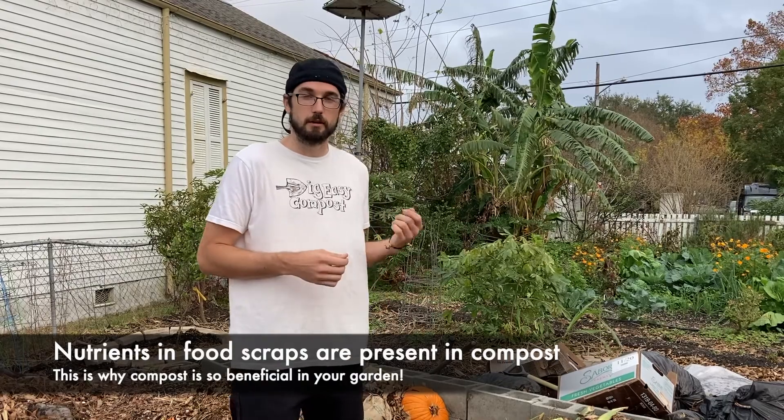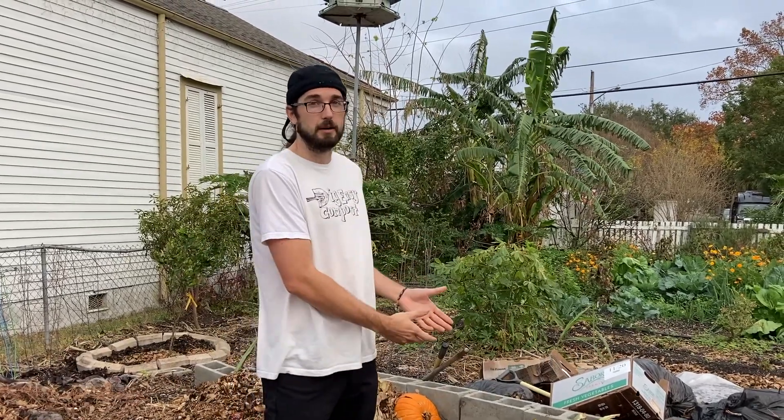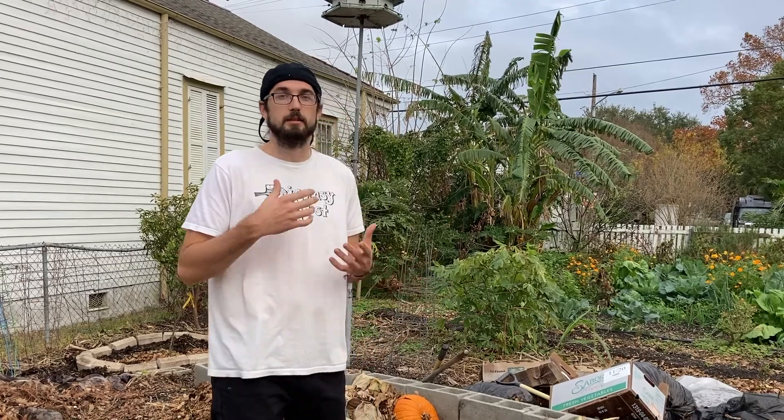So the banana peel that you throw in there — the nutrients from that banana peel are still in that pile. Potassium, nitrogen, carbon — all that stuff.